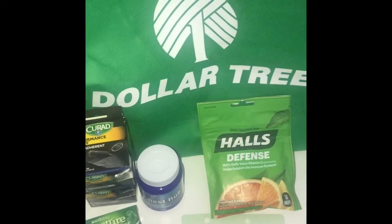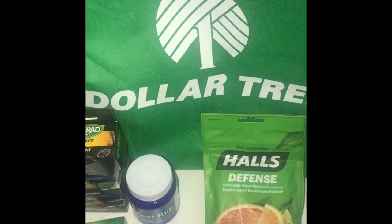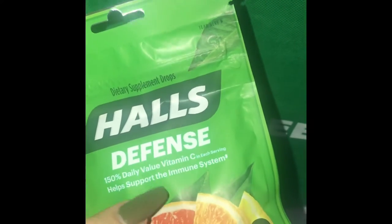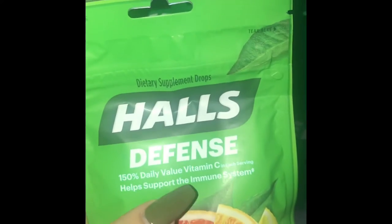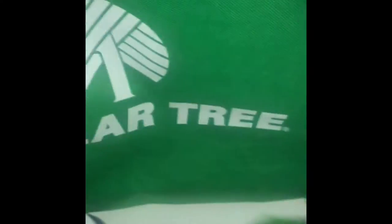This is more of the health section. Dollar Tree does have a lot of the Halls — the mini ones, the 14-drop packs — they have the honey cherry and that blue packet. I really like these so I picked up two of them; one I have at my office and one I just carry in my bag.